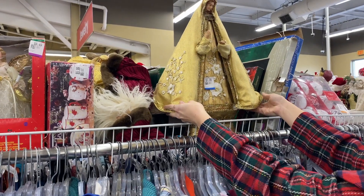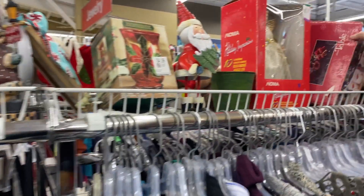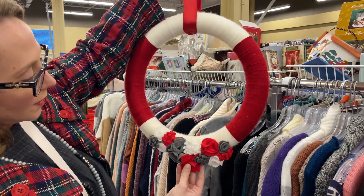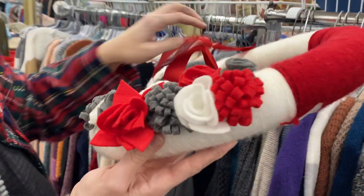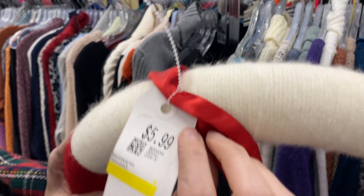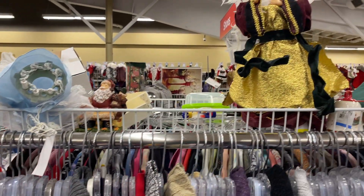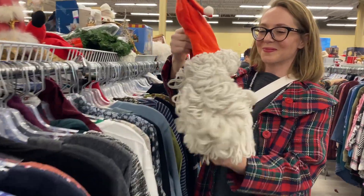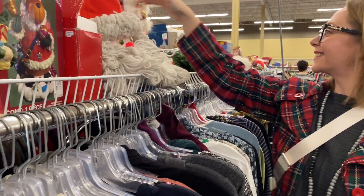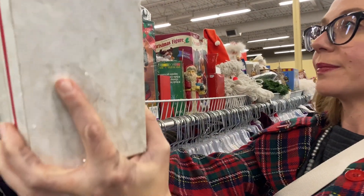I don't know if this was a tree, a tree topper, or an ornament, but the proportions were completely wrong. Super fun to find handmade items though — somebody really worked hard on this and it was quite beautiful. This, on the other hand, was not beautiful, but I hope it makes its way into someone's home this year because it did make me smile.